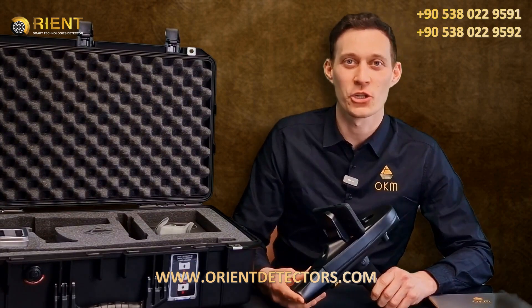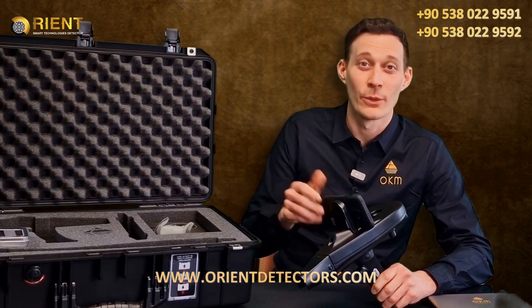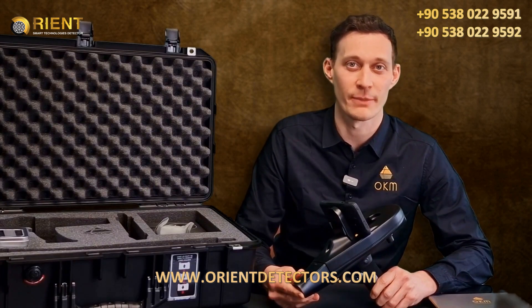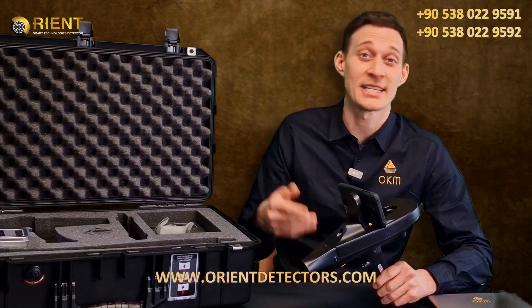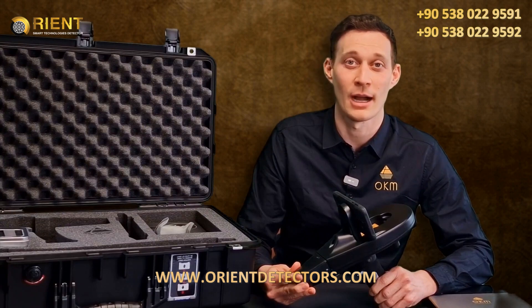Let's have a look at the control unit — a very lightweight, 700 gram control unit where we have fixed the Android phone. We have already pre-installed the Delta Ranger app on the Android smartphone. Additionally, a large internal battery with over 12 hours operating time is built in.